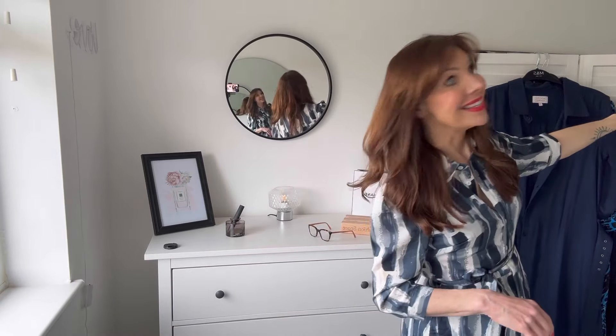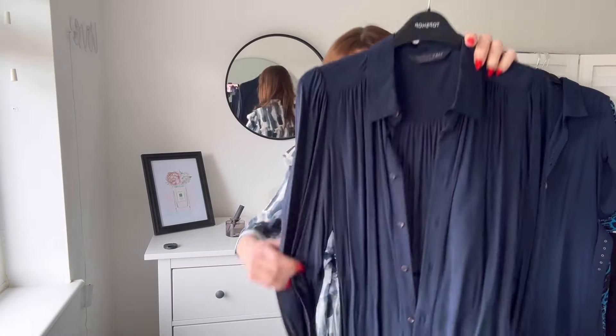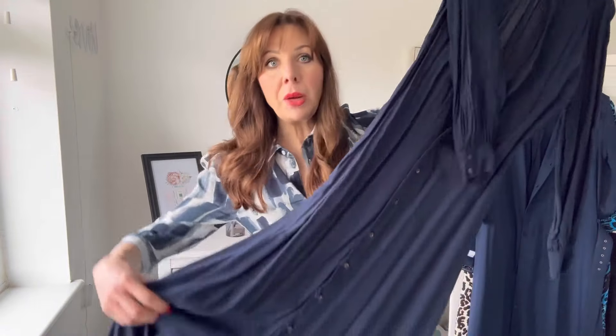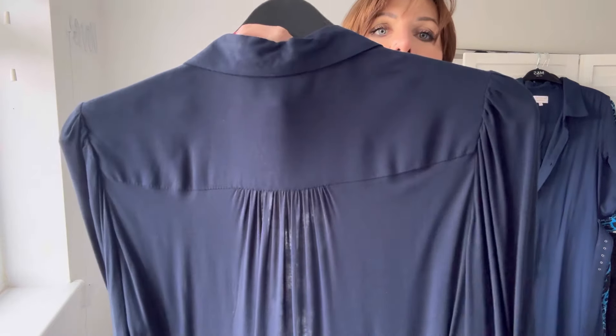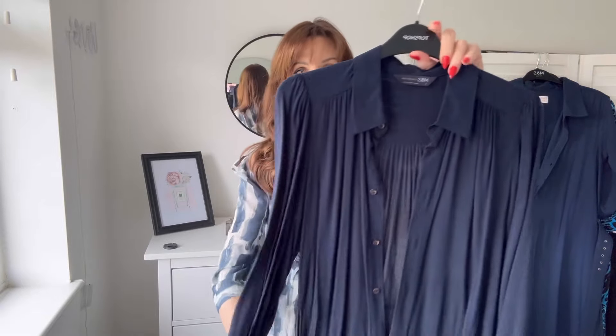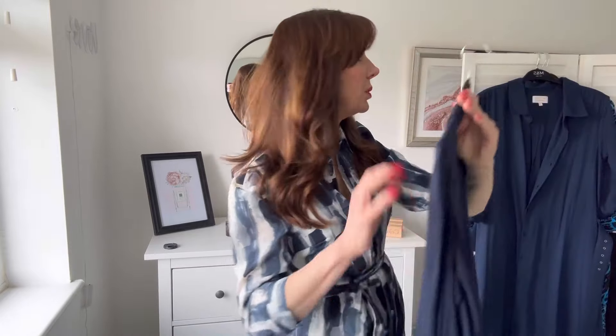Now we're on to Marks and Spencer. This one is from last summer and it's a little bit fancier. I'm sorry it's so creased — it's been crushed in my wardrobe. But it's got a frill around the bottom and it's beautiful. I feel a little bit more dressy in this one. It's got a yoke at the back and some pleats, a slightly puffed sleeve. I will iron it before I wear it. Put your own belt with it — it's just a beautiful dress.